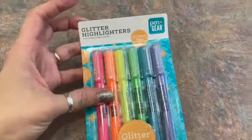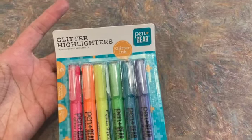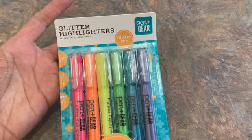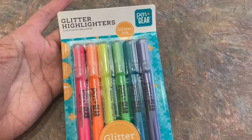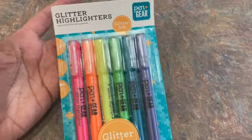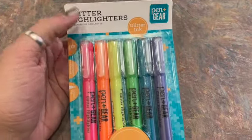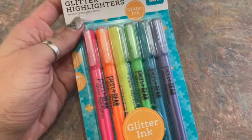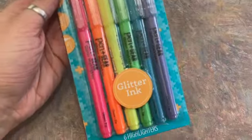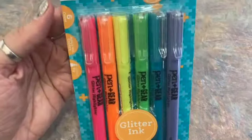These are made by Pen Gear, which is Walmart's brand for their stationery products. They have Pen Gear brand sticky notes, pens, notebooks, and things. It says they have glitter ink. I didn't realize the package was a little mutilated when I bought it, but there are six different colors.